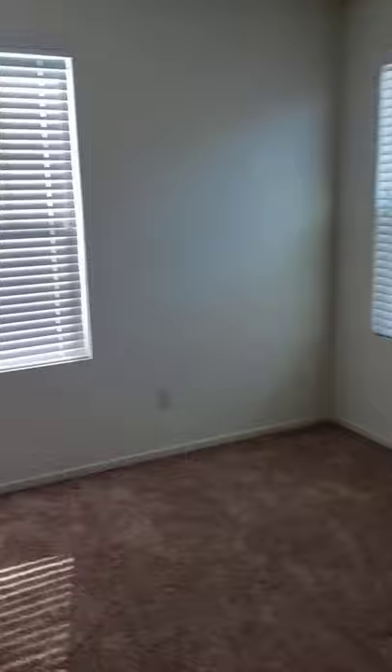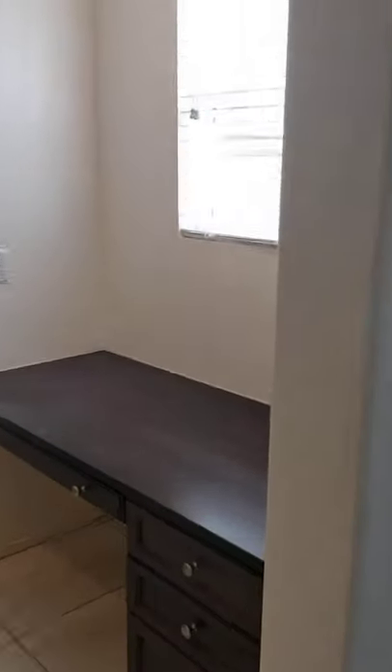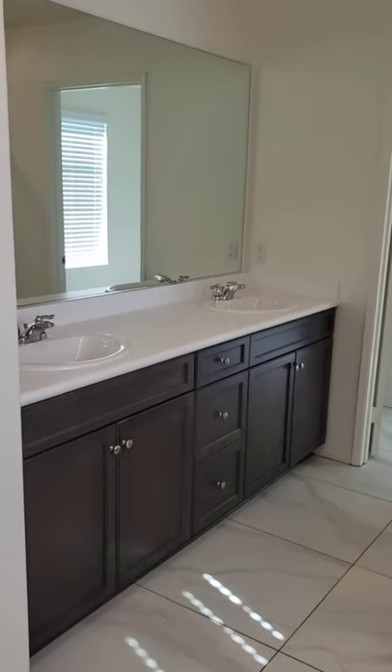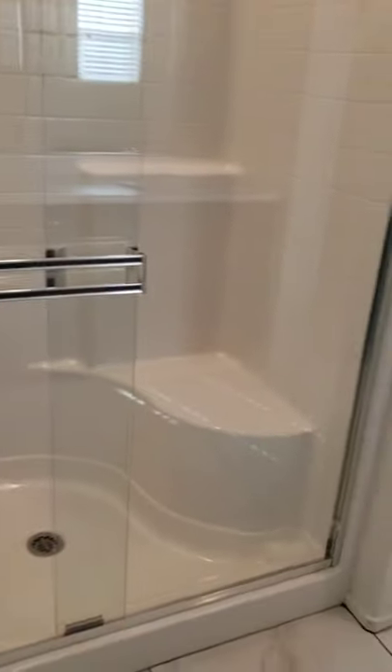And then of course, last but not least, the bedroom. This is a fairly large bedroom. A little desk area here. Then your double sink vanity, toilet area, closet, and shower.